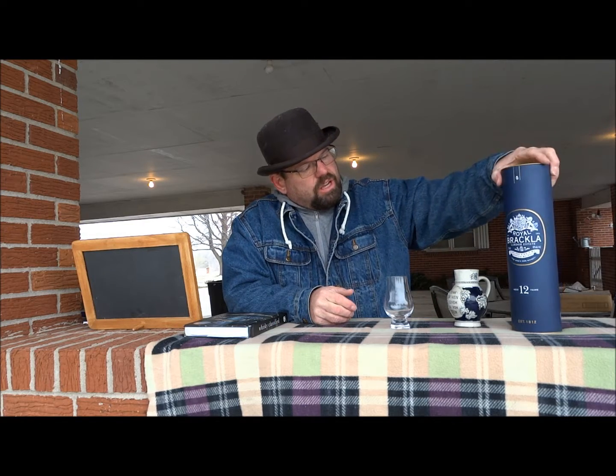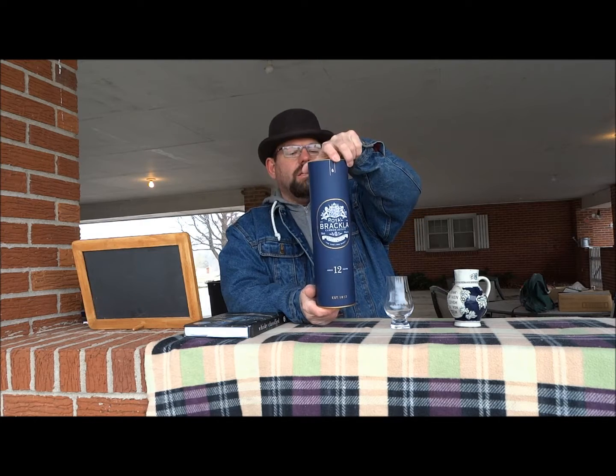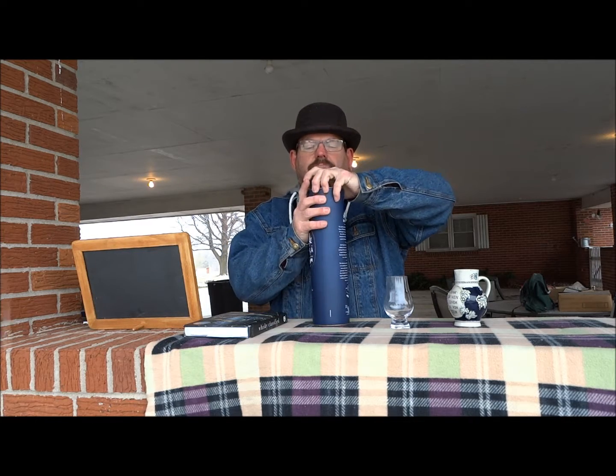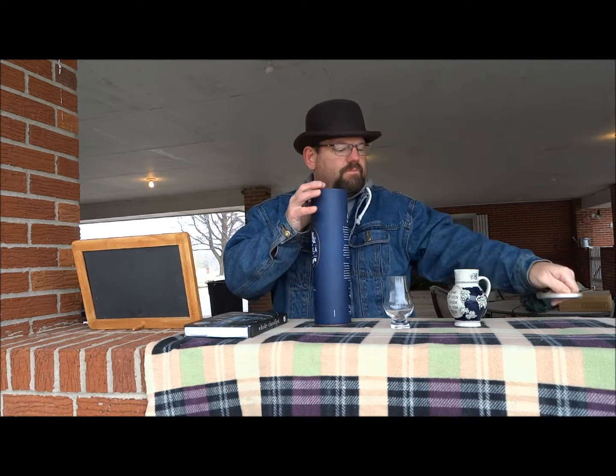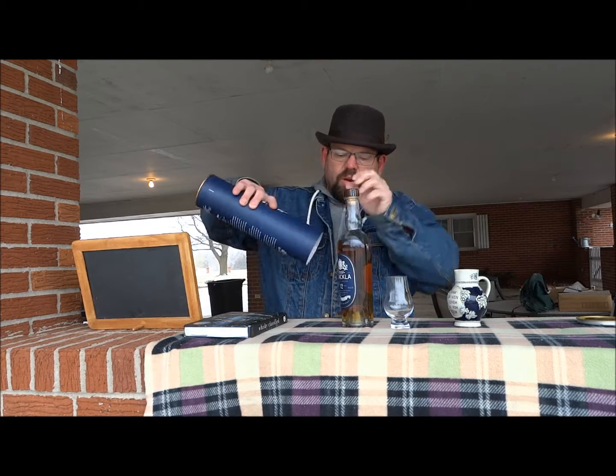Good afternoon. It's snowing today in Kansas and it's a good day for a scotch review. Today I'd like to bring to your attention — we're tasting Royal Brackla. I had purchased this about three weeks ago when I was in Kansas City.